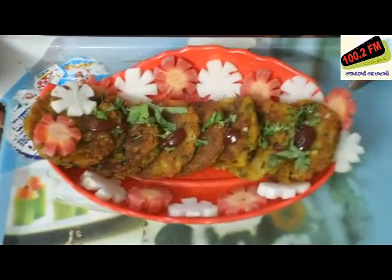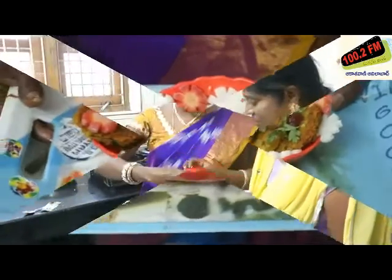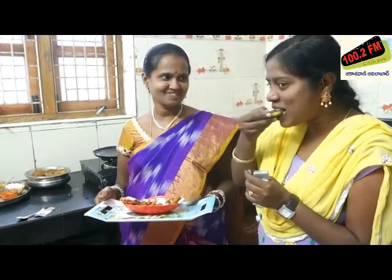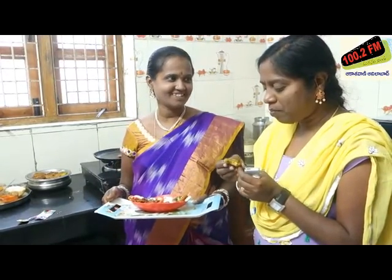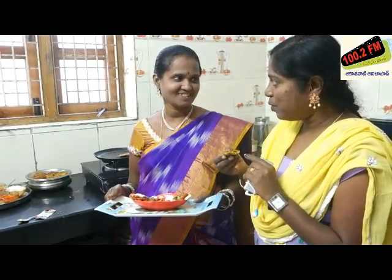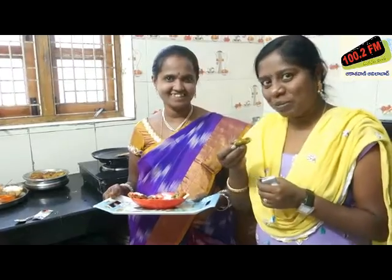This is the result after cutting and cooking. I think it's good for you. What's your opinion? I've had a lot of food in my life — I've had a lot of food, and this is great.